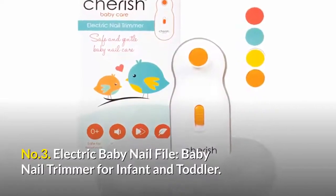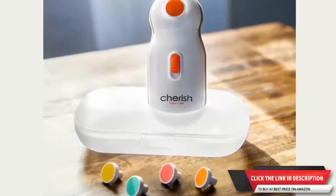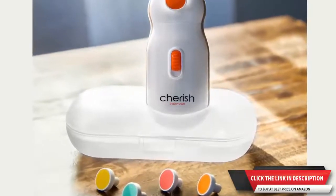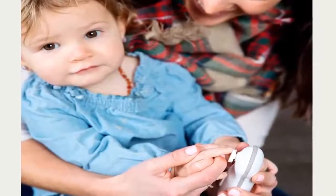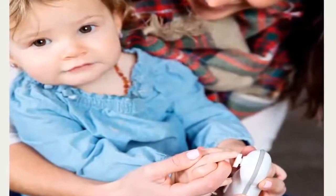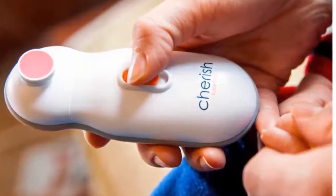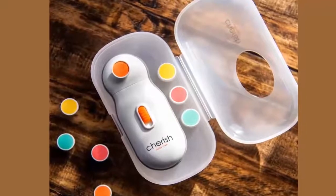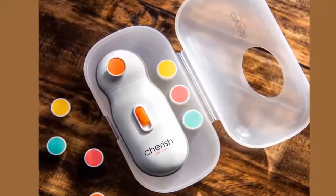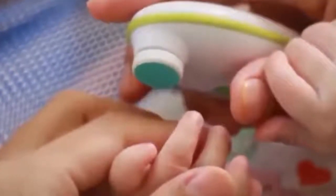Number three: Electric baby nail file — a baby nail trimmer for infant and toddler, offering a safe solution to cutting tiny nails. It features four interchangeable color-coded pads so you always know which pad to use. The automatic baby nail trimmer offers safe and gentle nail care with two speed settings, so you can adjust the filer speed to keep your little one calm and happy. The ergonomic handle and cushion pads make the electronic trimmer easy to hold, and it comes with a 60-day money-back guarantee.